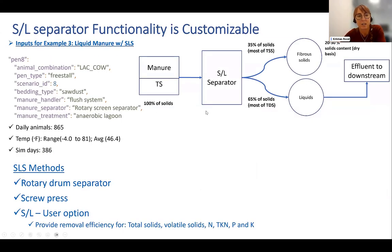As I mentioned earlier, the solid-liquid separation methods are customizable. The default settings for different types of separators can be used by selecting from a drop-down menu, but the user is also welcome to provide their own separation efficiencies — both for total solids and on a nutrient basis — in case they have a different type of system, such as a more novel or advanced nutrient separation technology that we don't yet have a process-based representation of.